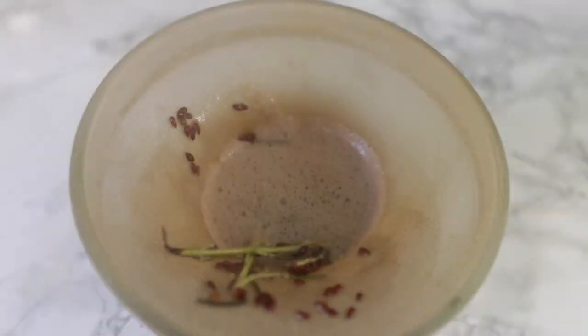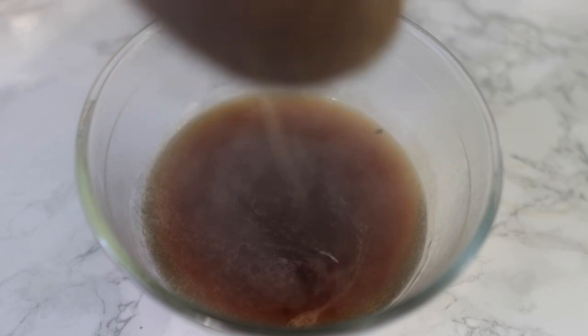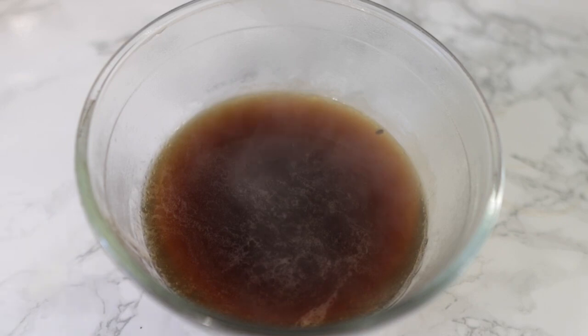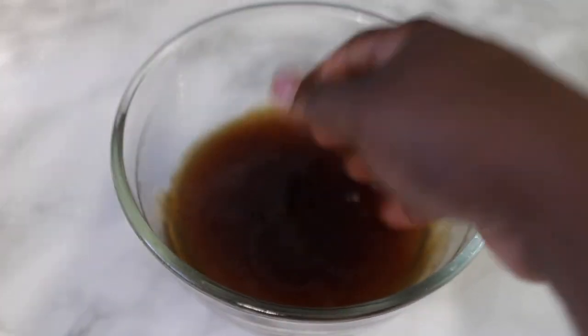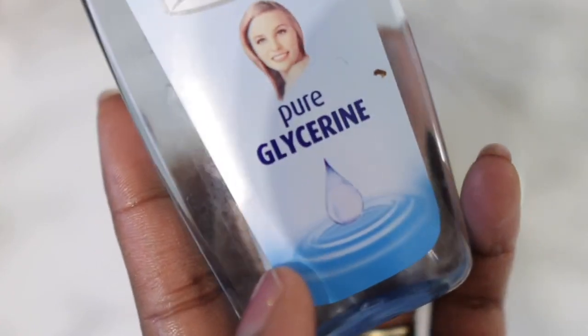Pour the mixture while it's still hot — it just makes straining a little bit easier. You can still strain when it has cooled down, but bear in mind that this will become a gel, so it might be a little bit harder to strain, though it's still doable. This is what it looks like while it's still hot — it's in its liquid form. Once it has completely cooled down, which you should allow it to do before using it, it turns into a gel. This is really good when it comes to giving your hair moisture and also helping with hair thickness.